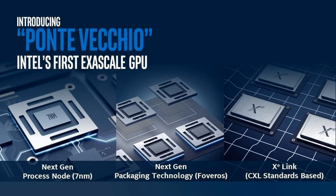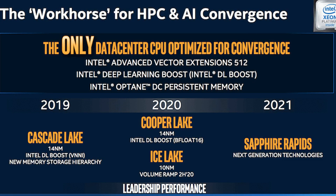Intel's SVP, Chief Architect and General Manager of Architecture, Raja Koduri, has revealed the architecture roadmap for the Xe GPU line and its product lines.